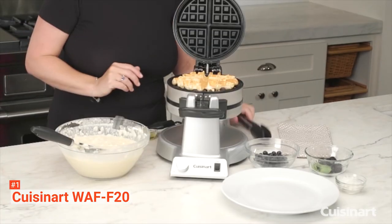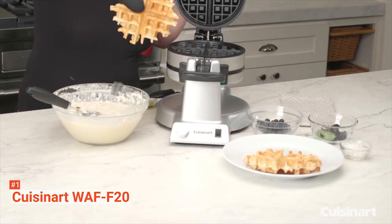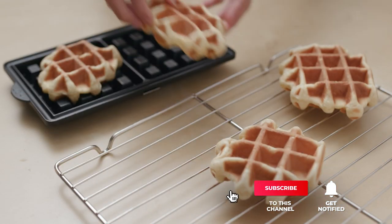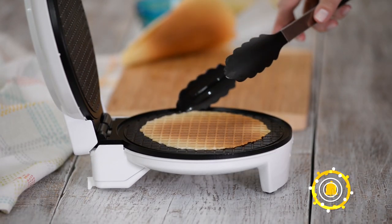Choose the Cuisinart Double Belgian Waffle Maker if you want a waffle maker that will make you professional-quality waffles in your kitchen for a very long time. That's all for now. Thanks for watching. If we helped you out in any way, please hit the like and subscribe button. We'll see you guys in the next videos.